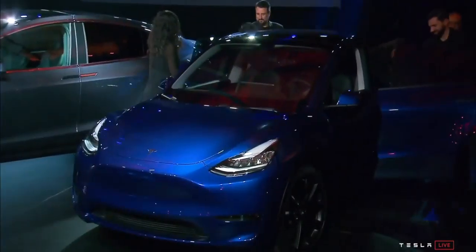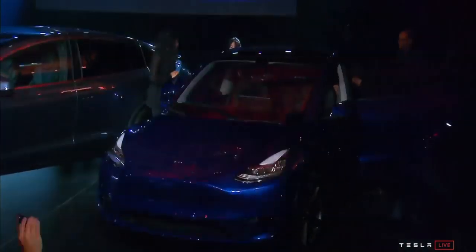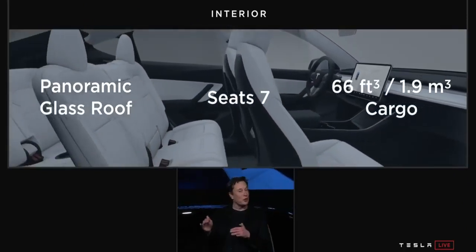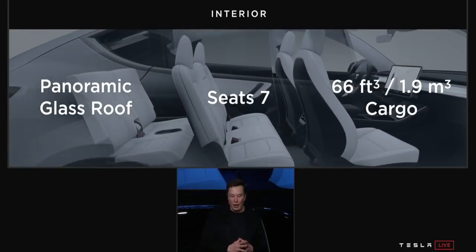When they got the car up on stage, seven people got out of it. Tesla is saying the Model Y is a seven-seater with three rows of seats. That's something I had to see in person, because it doesn't look that much bigger than the Model 3.